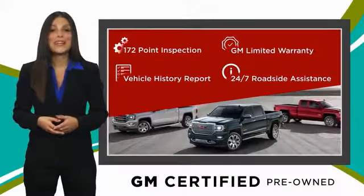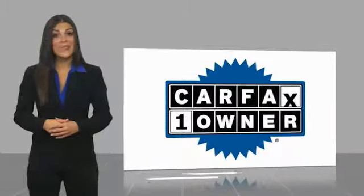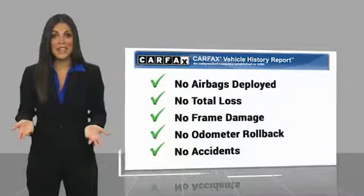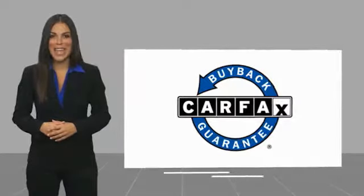GM Certified means no worries. This is a one-owner vehicle with a CarFax vehicle history report. Be sure to find a complimentary copy of this report online or contact the dealership. This vehicle qualifies for the CarFax Buyback Guarantee.